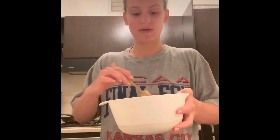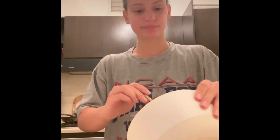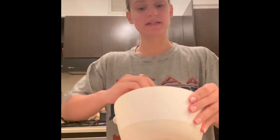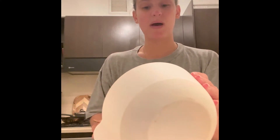Hey guys, so I am meal prepping a lunch/dinner option for this week. I wanted to show you guys what I'm making — I actually saw this recipe on TikTok. I'll try to tag the person if I can remember who it was. It's basically a chickpea faux tuna salad, and I'm going to put it in little lettuce wraps for lunch or dinner. First up, I took two cans of organic garbanzo chickpea beans, rinsed and drained them, and mashed them all up. I may have made too much — I might have only wanted to do one can.